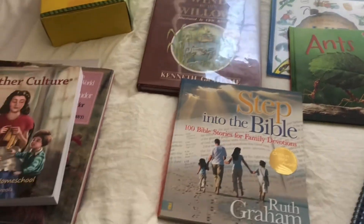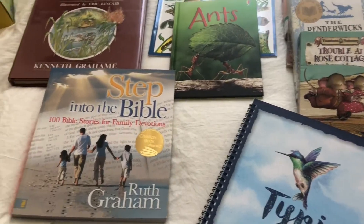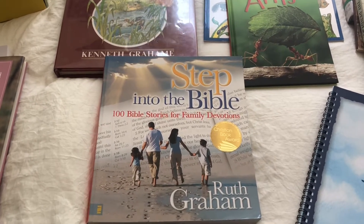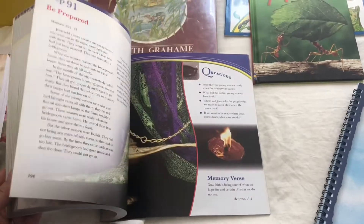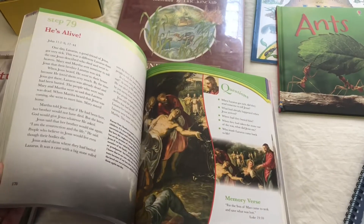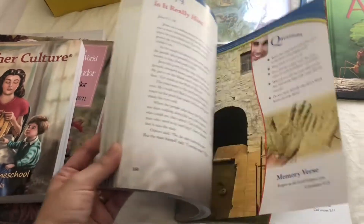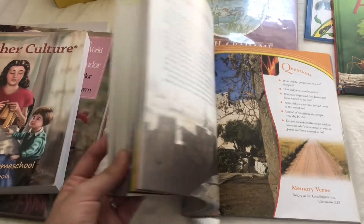In this video, I'm going to be sharing what we have planned for this summer. First, we're going to be using this Family Devotions by Ruth Graham, Step Into the Bible. I found this used at a used bookstore a while ago, and we just have never had the time to read it. It actually looks like a great family devotional, so I am very excited to go through this this summer with my kids.